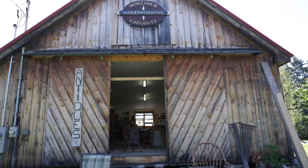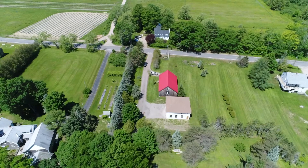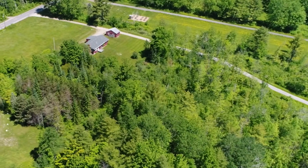Hi, I'm Mort LaPointe and welcome to my shop here in Bowdoinham, Maine. I've been a self-employed woodworker for the last 40 years and I've been out here in Bowdoinham for 11 years now and absolutely love it.